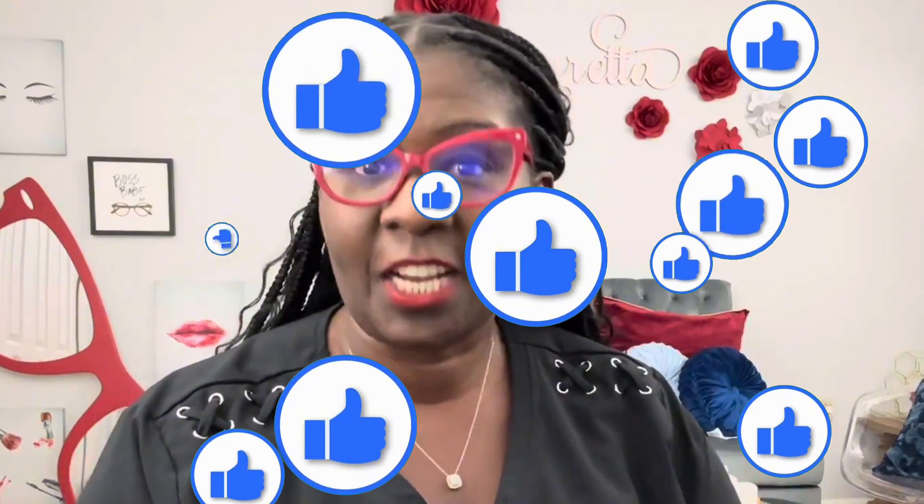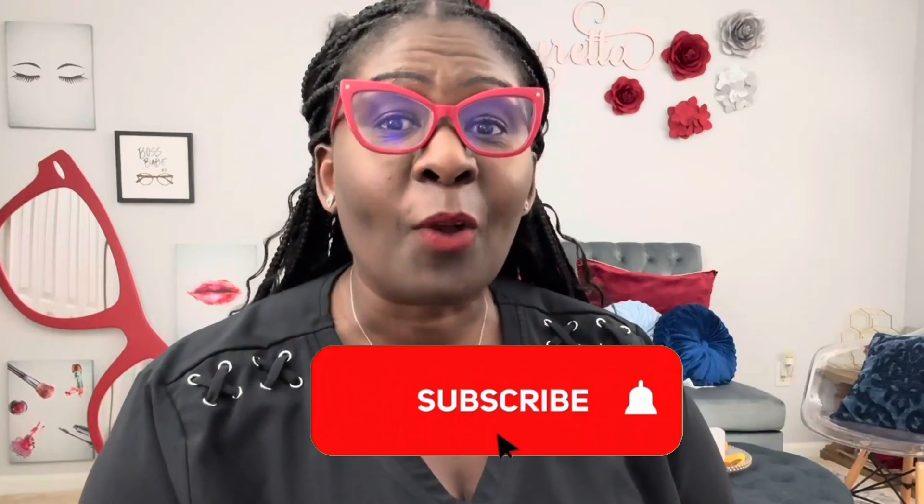If you like this video, please give it a thumbs up and share it with others you think might benefit from this information about pink eye. Don't forget to subscribe and hit that notification button for when I do more videos on eye care tips. If you have any questions or comments about your eyes, please leave a comment below and let me know what questions you have so I can answer them and give you suggestions and tips on how to keep your eyes healthy.